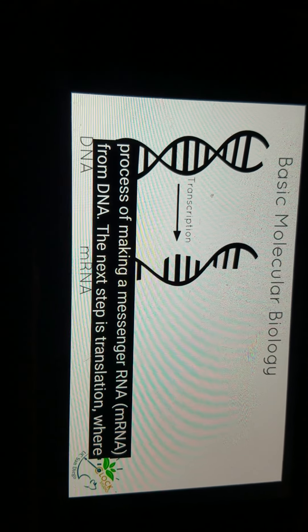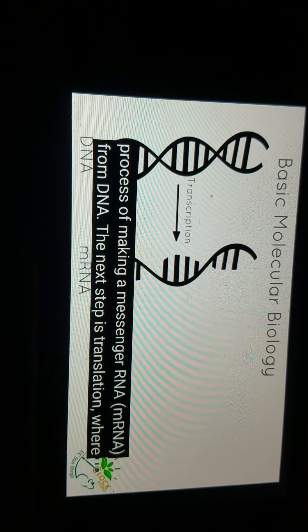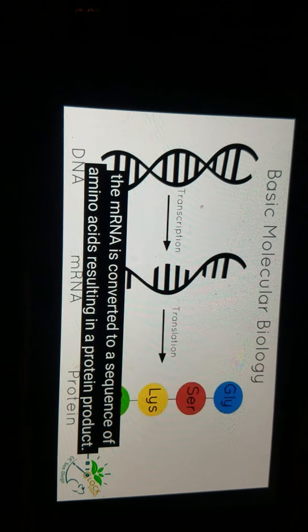Transcription. Trans-agenda. Trans-agenda.